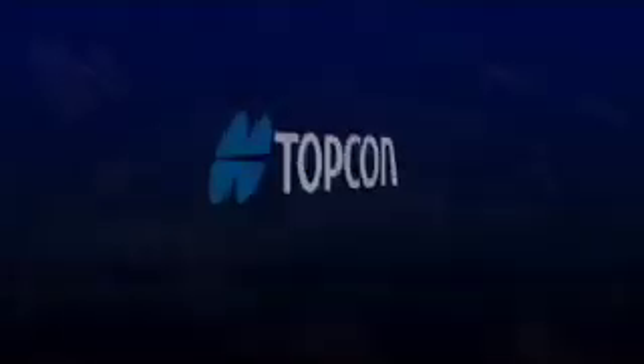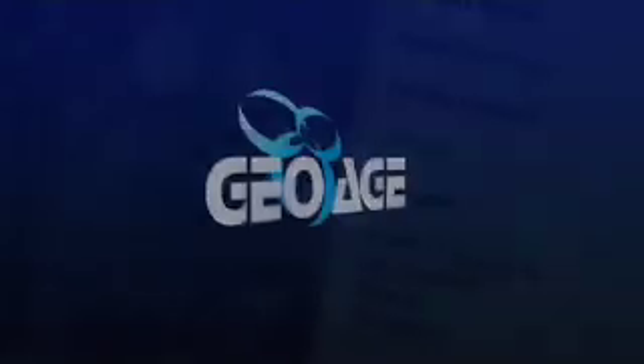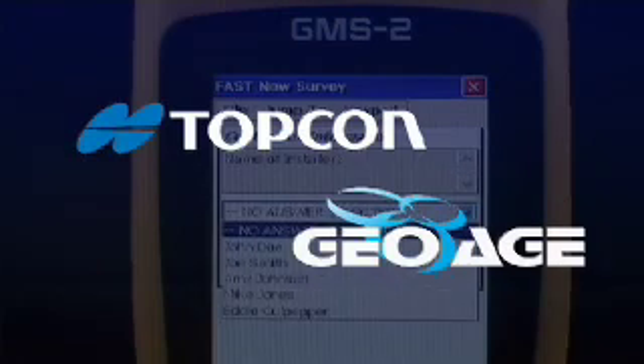The benefit of our software and the TopCon relationship: if they own our software, they'll be able to purchase a unit and run our software on the unit. We'll actually be introducing a FAST version specifically designed for the TopCon GMS-2. Rapidly capturing data and being able to evaluate that data allows you to prioritize — and that helps you save time, helps you save money, and could possibly help you save lives.